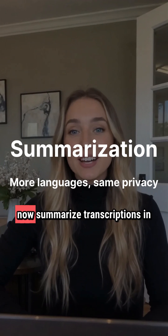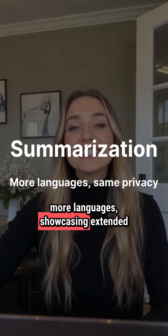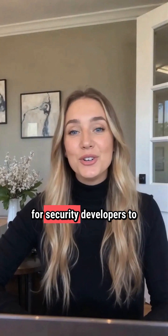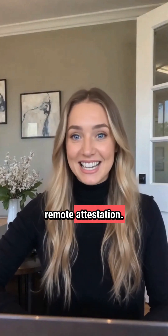The Recorder app can now summarize transcriptions in more languages, showcasing extended capabilities while maintaining privacy. Google offers a bug bounty program and options for security developers to inspect code and verify remote attestation.